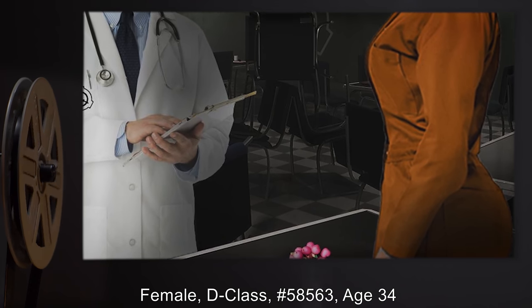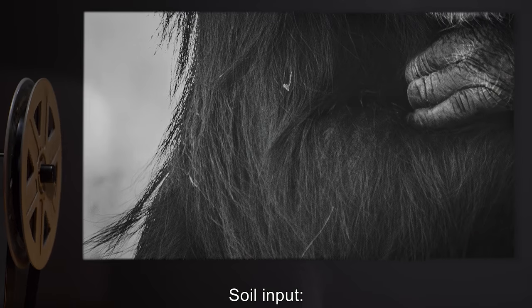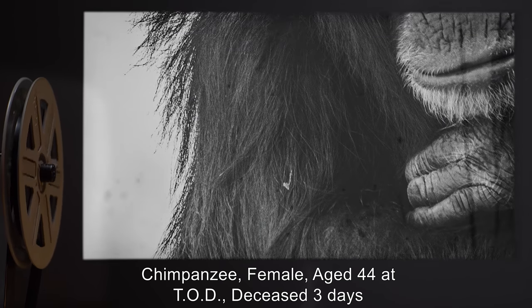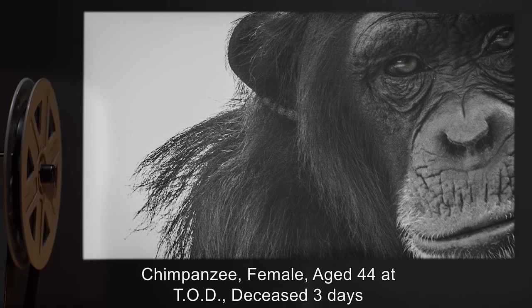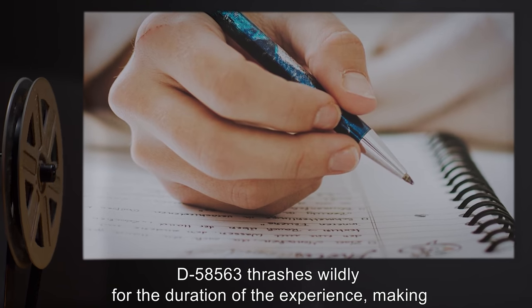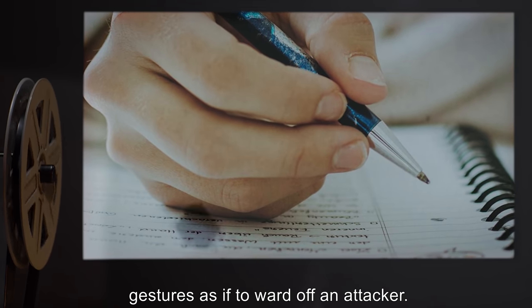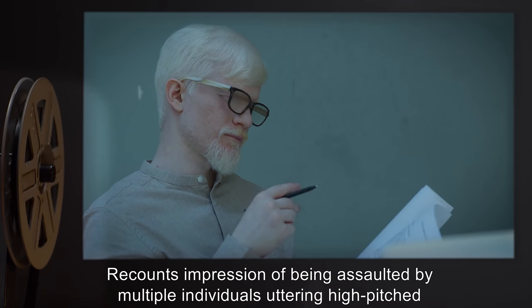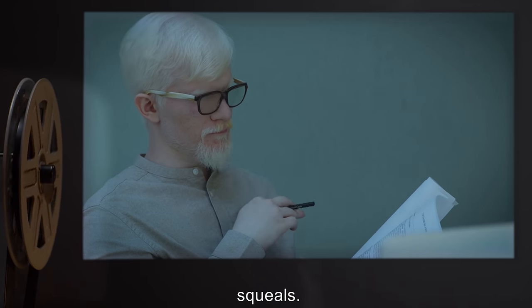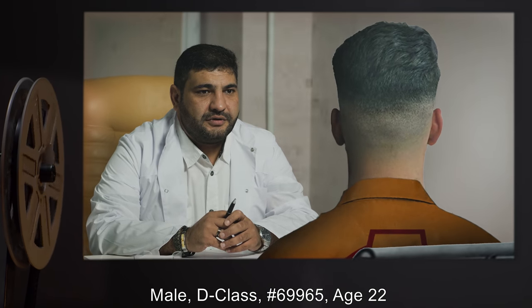SCP-3241 consumer: female D-class number 58563, age 34. Soil input: chimpanzee female, aged 44 at time of death, deceased three days. Experience report: D-58563 thrashes wildly for the duration of the experience, making gestures as if to ward off an attacker, recounting the impression of being assaulted by multiple individuals and uttering high-pitched squeals.